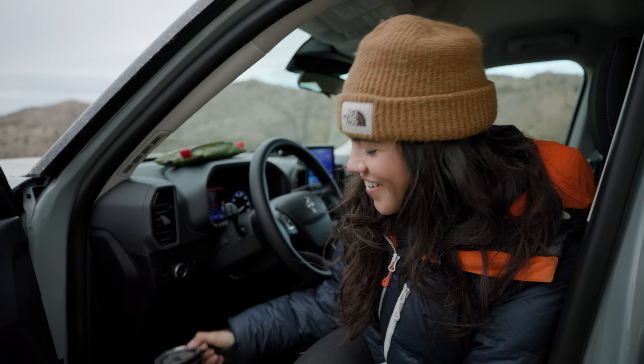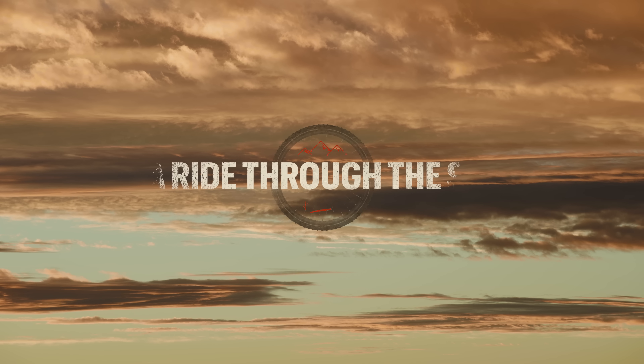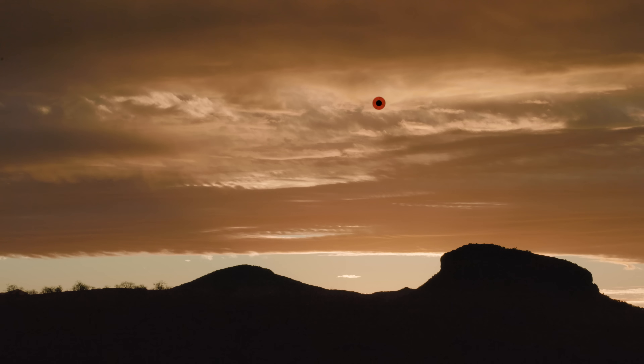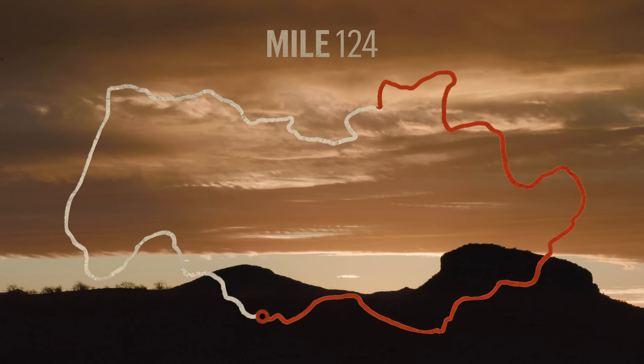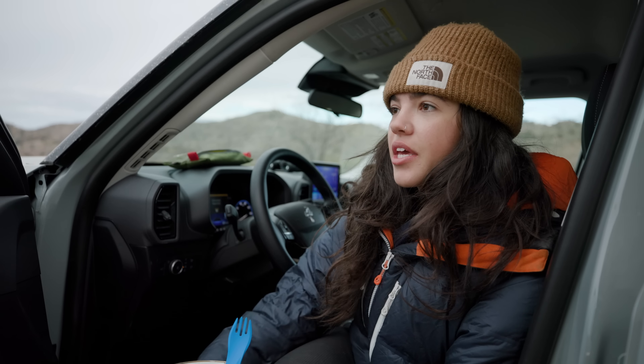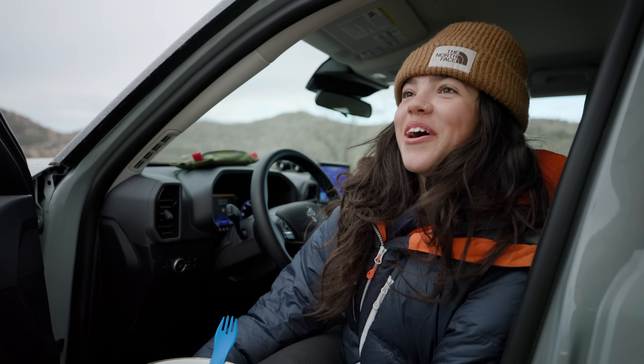Day three? I think it's day three, or maybe day four — yesterday was day three. We are fueling up for our 47-mile ride. It's a big day, the biggest day I've done so far. It'll be 47 miles today, so it's gonna be rough.